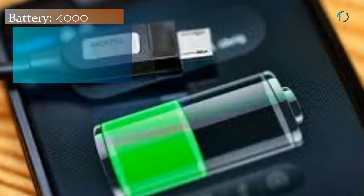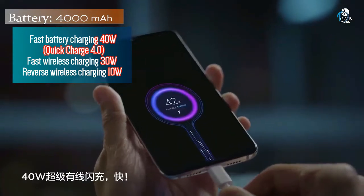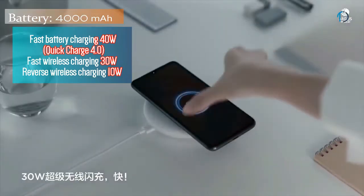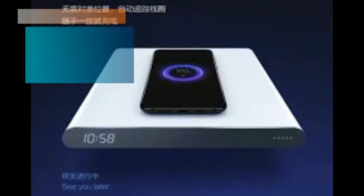This smartphone is powered by a 4000mAh battery with 40W fast battery charging as well as Qualcomm Quick Charge 4.0. It also supports 30W wireless charging as well as 10W reverse wireless charging.